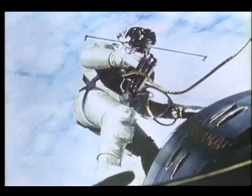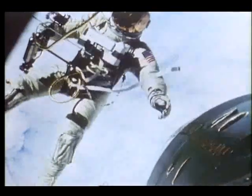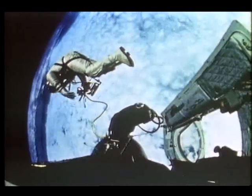Later, astronaut Ed White made history as America's first space walker. For the first time, the suits had to withstand the open vacuum of space outside the capsule and protect the astronaut from extreme temperatures and micrometeorites.